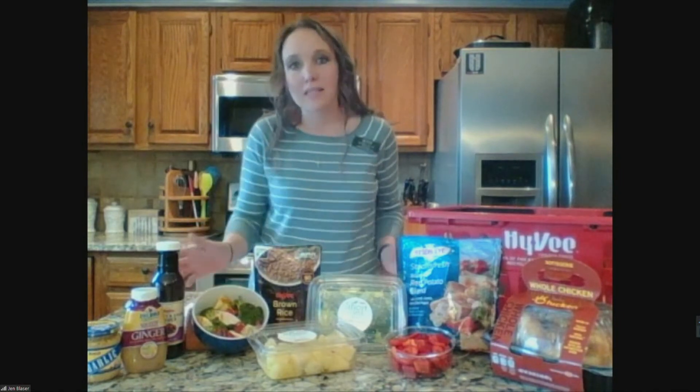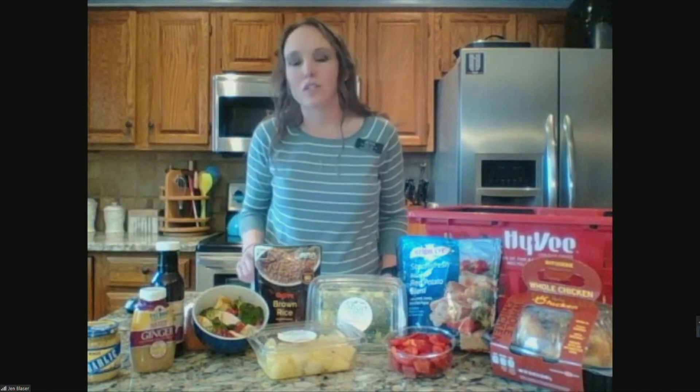The last meal prep tip is taking advantage of all those awesome seasonings and spices that don't add any extra sugar, salt, or fat. Here we have a ginger paste — this is a convenient way to get that ginger flavor without having to slice, chop, or dice ginger. You can also find convenient things like minced garlic. They're really great, easy options for seasoning and flavoring our foods.